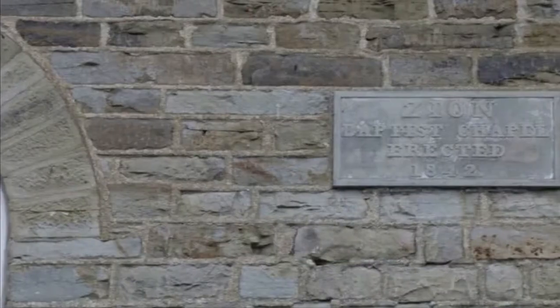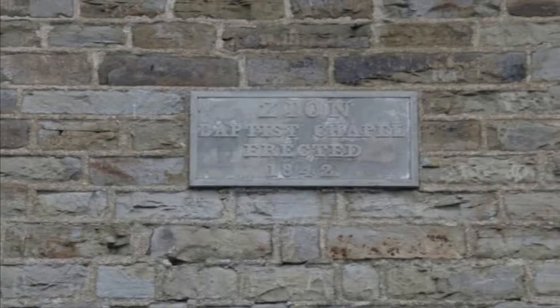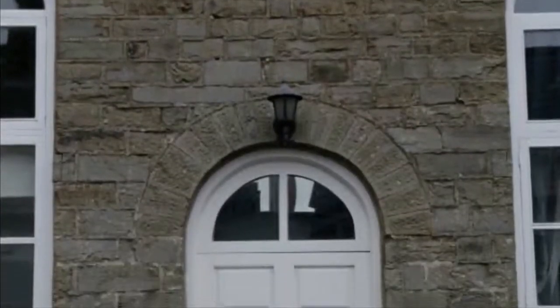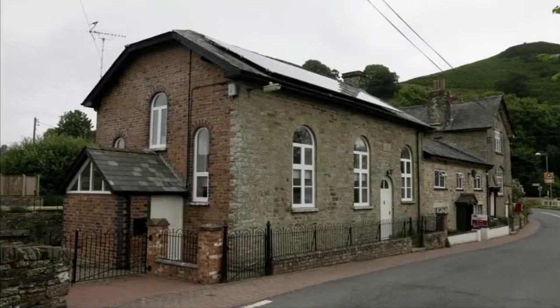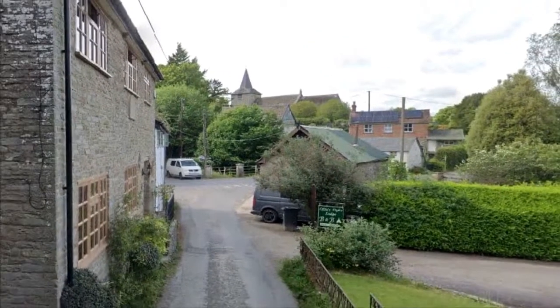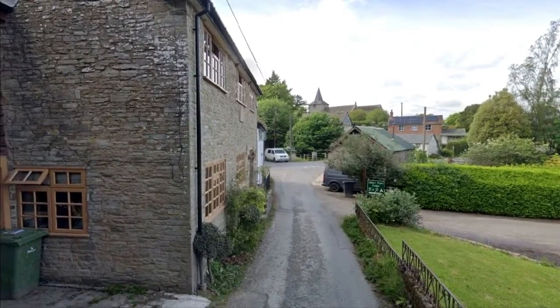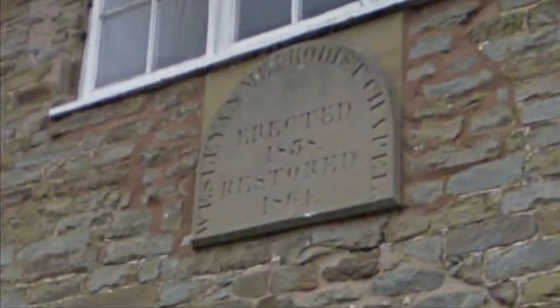Placed opposite the Royal Oak Inn is a former Zion Baptist chapel, built in 1842 by the B4594 road. There was an older building on the site, which housed a meeting house for the loyal order of ancient shepherds. The chapel was grade 2 listed in September 1962. South of the parish church is a former Wesleyan Methodist chapel, built in 1838 and restored in 1864, which was converted to a private house by 1990.